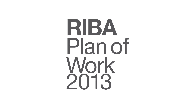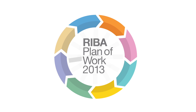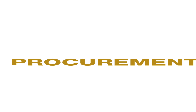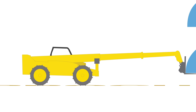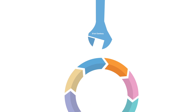The RIBA Plan of Work was first devised in 1963 as a process map for the building design team. It has been periodically updated across the subsequent decades to address changes in client requirements, professional practice and procurement methods, and to reflect developments in the structure and methods of the construction industry. But in 2013 there has been a major review that has brought new innovations and customizable features to create a RIBA Plan of Work for the 21st century.